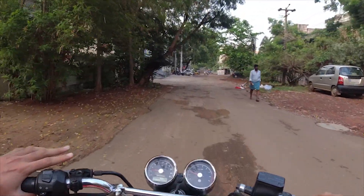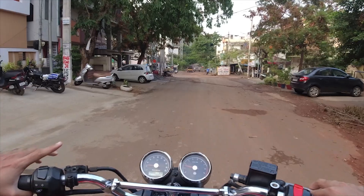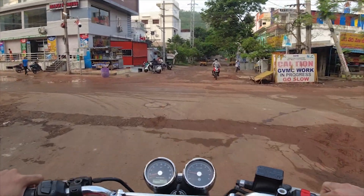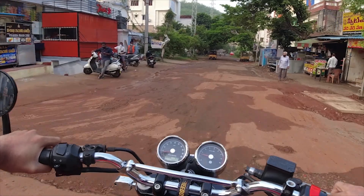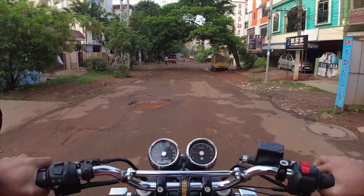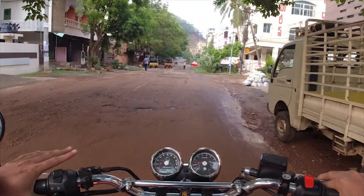Today I'm going to do the first gear, second gear, and mostly the third gear - depends upon the road situation. I'm not in proper riding gear and the roads are not too good, the crowd is also not too good, and we're not on the highway. So maybe we'll just try doing the first and second gear, let's see till where we can go.